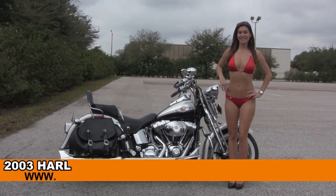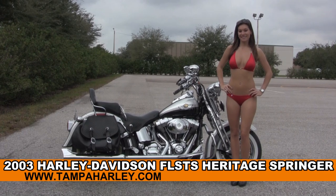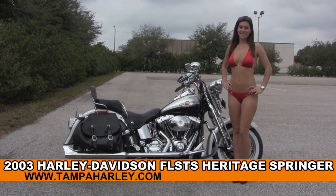Welcome everyone to the world famous Harley Davidson of Brandon. Today for your viewing pleasure we have Bree, and she's showcasing this used 2003 Heritage Softail Springer.